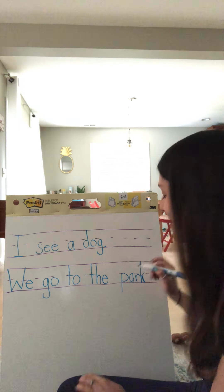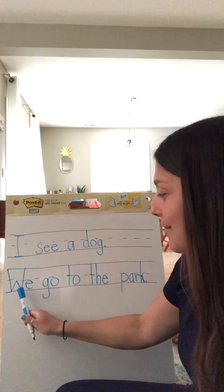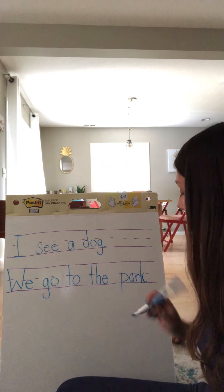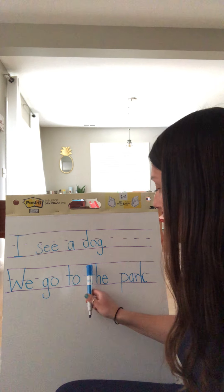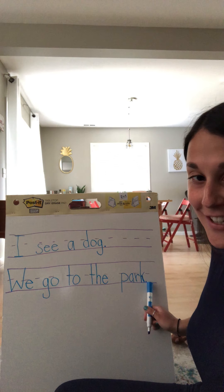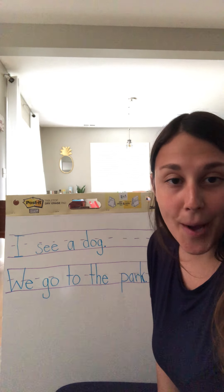And then I'm going to put my period at the end. There is our sentence — you should have this written on your paper: we go to the park. Let's double check: we have an uppercase letter at the beginning, spaces in between all of our words, punctuation at the end of our sentence, neat handwriting, and it makes sense. We go to the park.